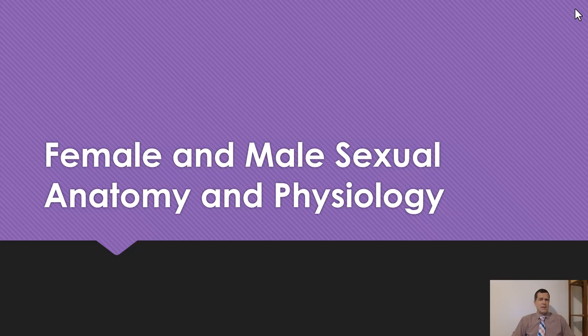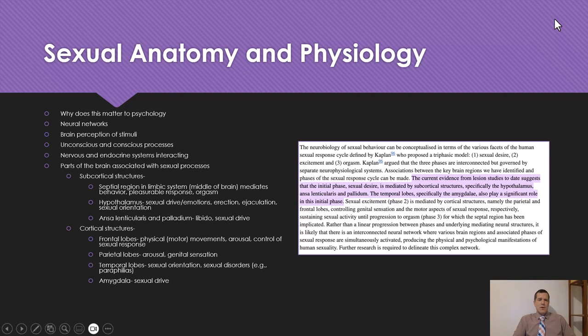Hello and welcome. Today we're going to cover a couple of big topics. We're going to be looking at female and male sexual anatomy and physiology. You might be asking why we're taking this in a psychology class, and this lecture is going to cover that and a whole lot more.